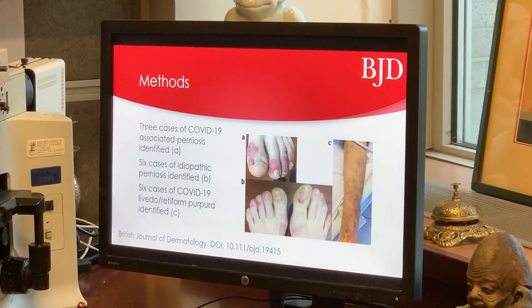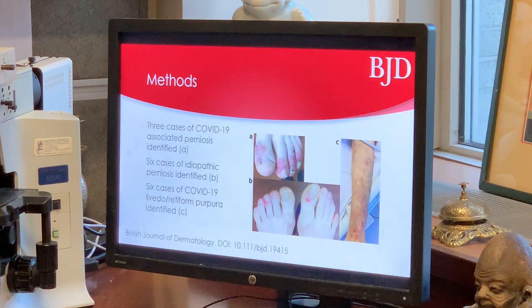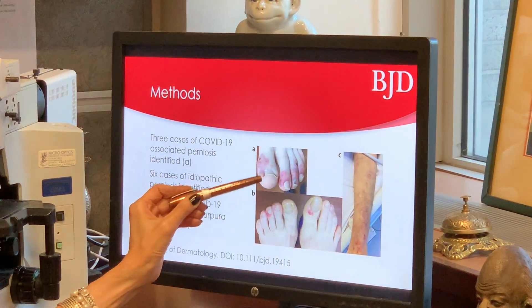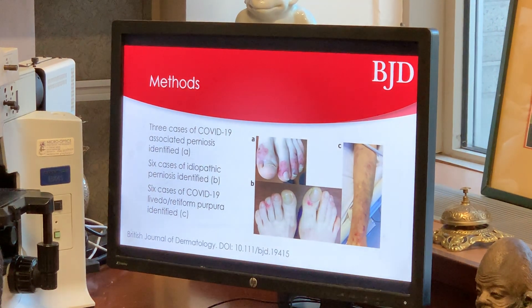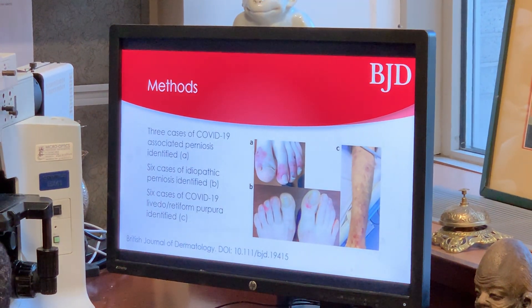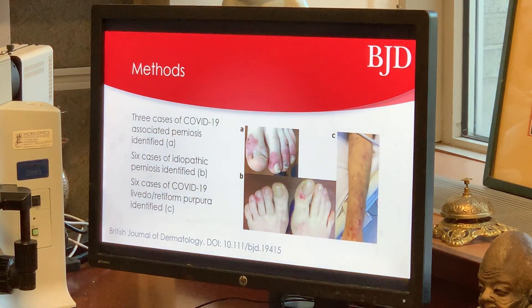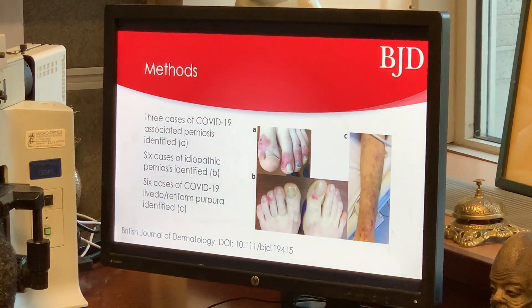In our study, we had the opportunity of examining paraffin-embedded tissue of biopsies procured from three main patient groups. Group A were patients who had COVID-19 perniosis, with very striking papuric violaceous lesions on the toes. Group B was idiopathic perniosis, which has a lot of overlap clinically and histologically with COVID-19 perniosis, typically seen in young women who may have concomitant Raynaud's phenomenon, and sometimes there's a familial tendency. Group C were patients with thrombotic retiform purpura in the setting of severe COVID-19, typically on a ventilator in the intensive care unit.